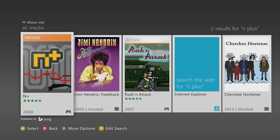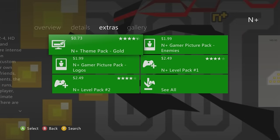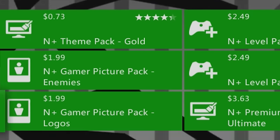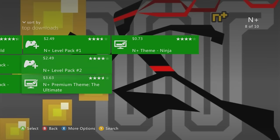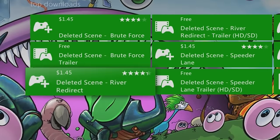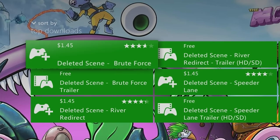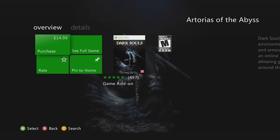N+ has three DLC level packs only on Xbox 360 — Level Pack 1, Level Pack 2, and Level Pack 3 (which is free). There are also several other 360-exclusive DLCs including Deleted Scene, River Redirect, Speeder Lane, and Brute Force. And from Dark Souls 1: Artorias of the Abyss is only on Xbox 360.